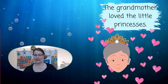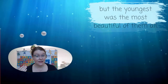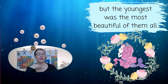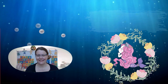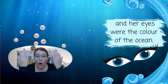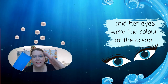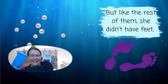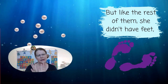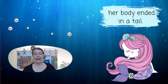The grandmother loved the little princesses. All the sisters were lovely, but the youngest was the most beautiful of them all. She had clear skin and her eyes were the colour of the ocean. But like the rest of them, she didn't have feet — her body ended in a tail.